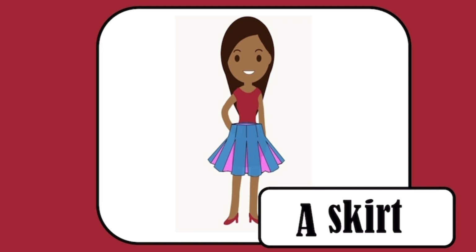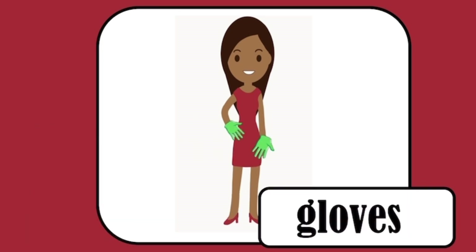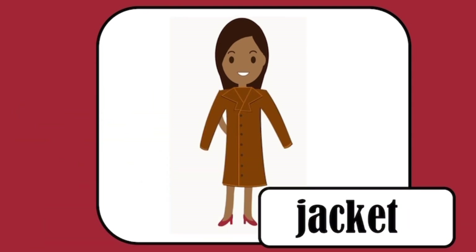What color is the skirt? Blue and pink. Skirt. Gloves, gloves. Green gloves. Jacket, jacket. What color is the jacket?